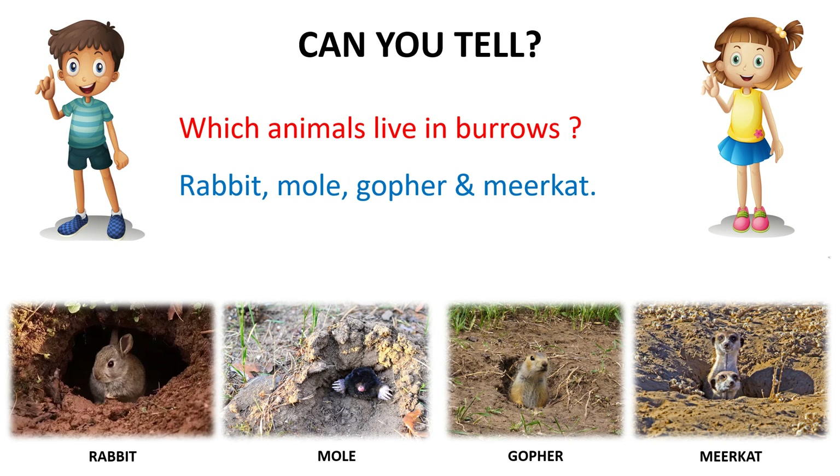Which animals live in burrows? Rabbit, mole, gopher, and meerkat are the animals that live in burrows.